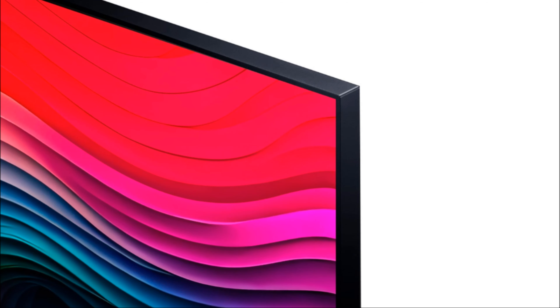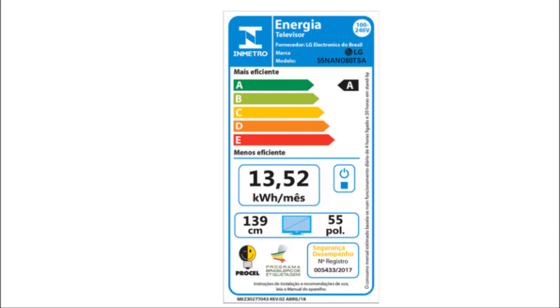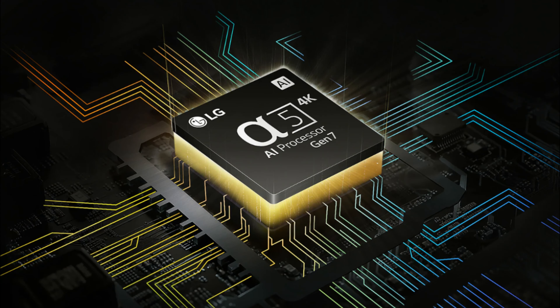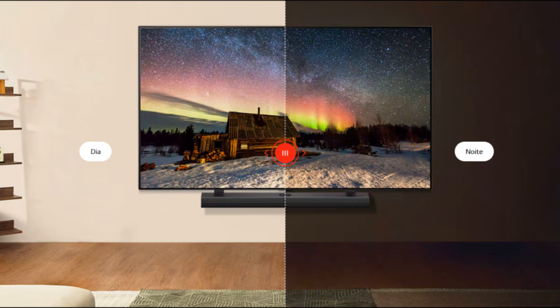E com o consumo de energia em stand-by abaixo de 0,5 watts, esta TV é eficiente e econômica. Para concluir, se você está procurando uma TV que ofereça uma ótima qualidade de imagem, som imersivo e uma experiência smart sem complicações, a LG NanoCell Nano 80T é uma excelente escolha. Combinando alta tecnologia, design moderno e funcionalidades inteligentes, ela se destaca como uma ótima opção para qualquer ambiente.